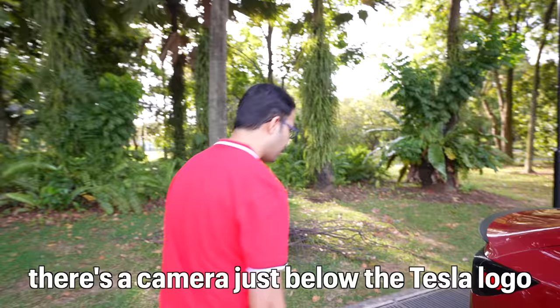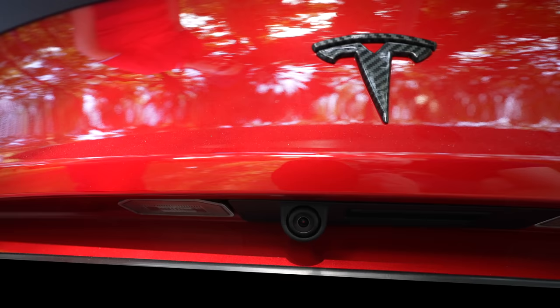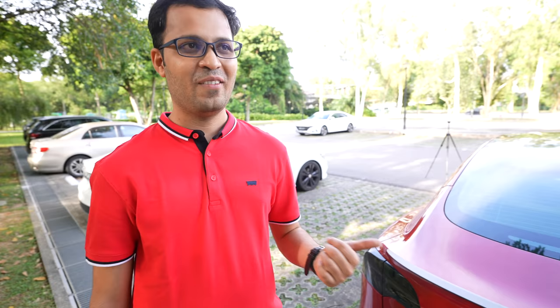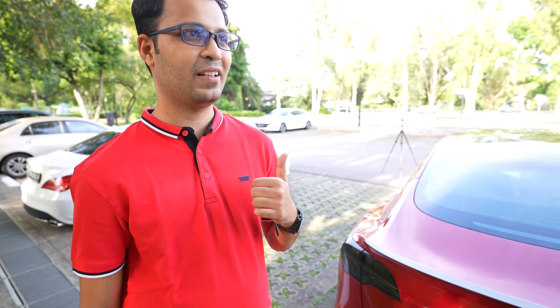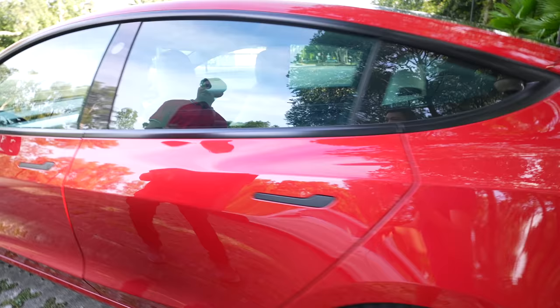As we go to the back, there is a camera just below the Tesla logo. This camera helps you see what is behind your car when you are traveling as well as when you put the car into reverse mode. Most cars have a reverse camera, but what's different in Tesla is that this camera works all the time — whether you park the car or whether you are driving. If somebody comes from behind and touches your car, it is always recording.